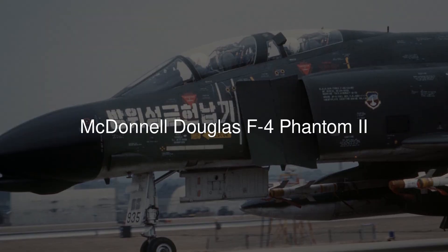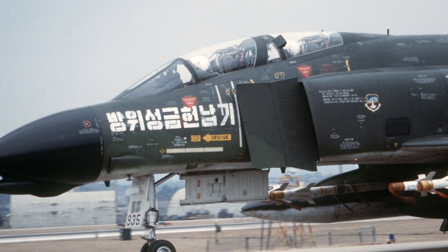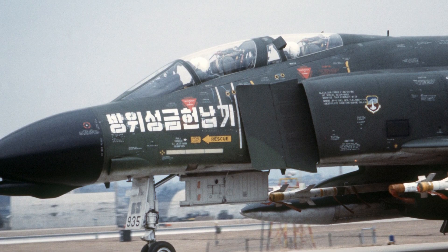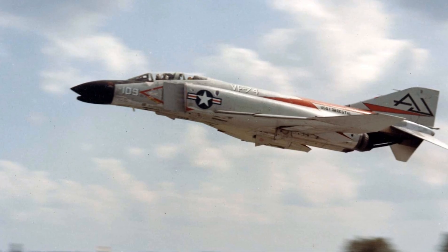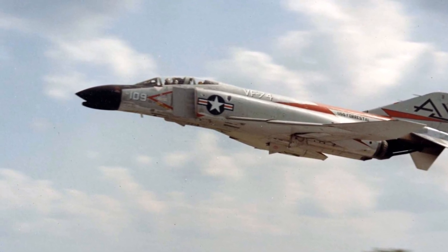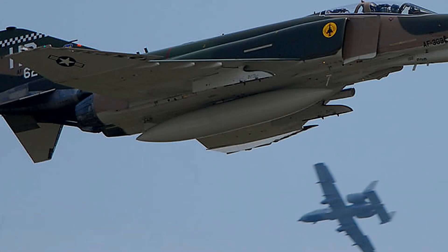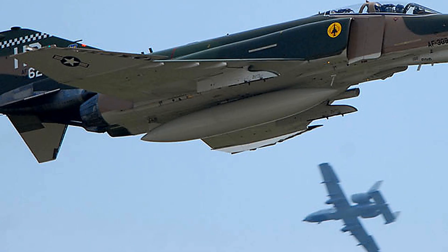What made the McDonnell Douglas F-4 Phantom II one of the most iconic and versatile military aircraft of the Cold War era? Born from a need to dominate the skies in an age of rapidly advancing technology, this jet fighter-bomber redefined air combat and strategic power projection for decades. Today we explore the remarkable journey of the F-4 Phantom II, from its ambitious beginnings to its lasting legacy around the world.